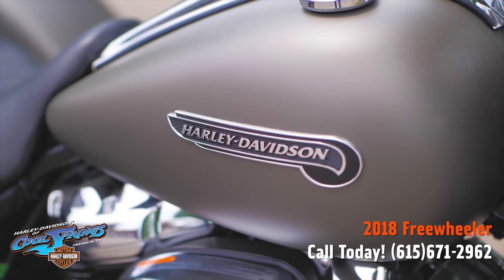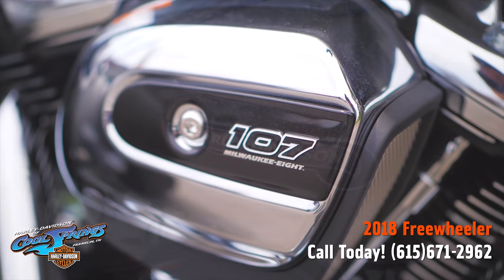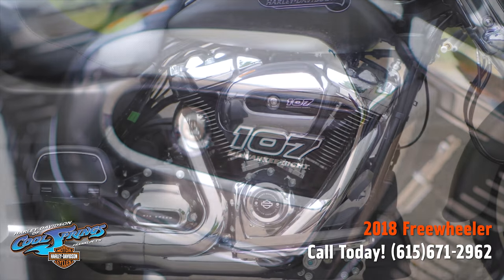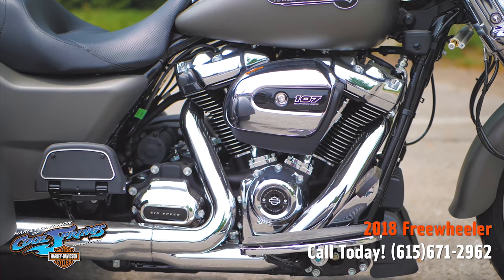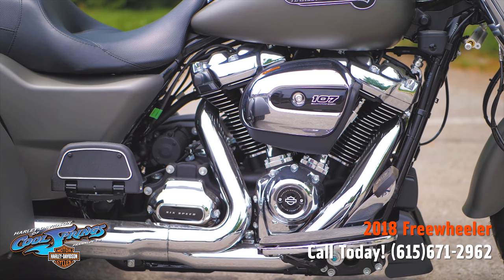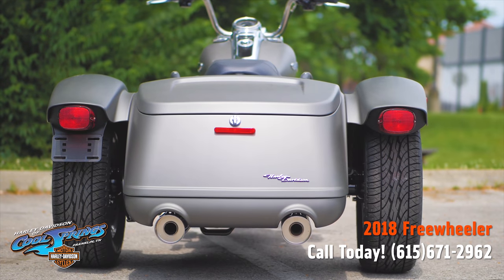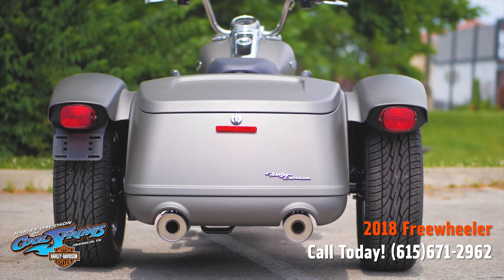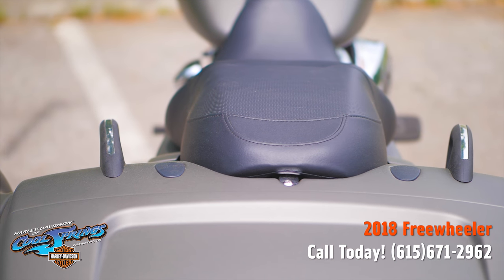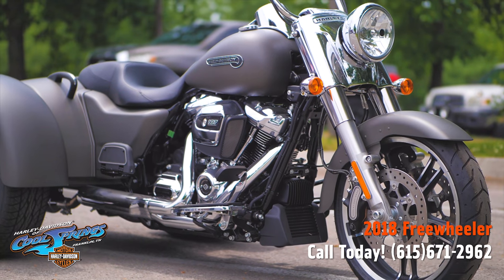This one is featured in the industrial gray denim. These bikes are awesome and they perform outstanding. They have the big 107 cubic inch motor and that smooth six-speed transmission. With these bobbed rear fenders, this really nice trunk, and this super nice seating, these Freewheelers are true touring motorcycles, but they're really sporty.